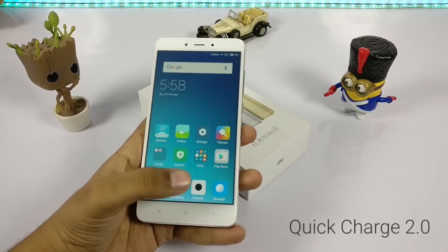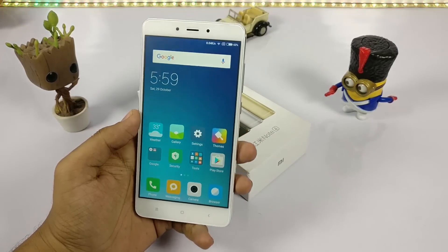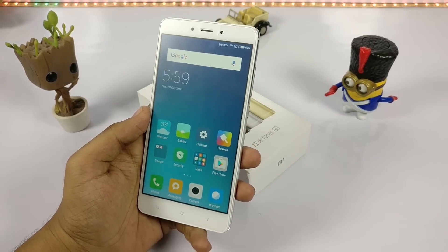Coming to the fifth point: it supports Quick Charge 2.0, which is pretty good and necessary for the 4000 mAh battery inside the Redmi Note 4.